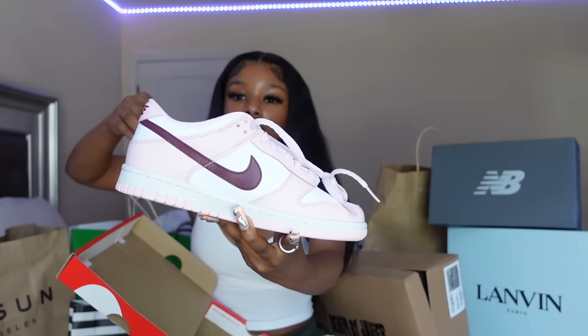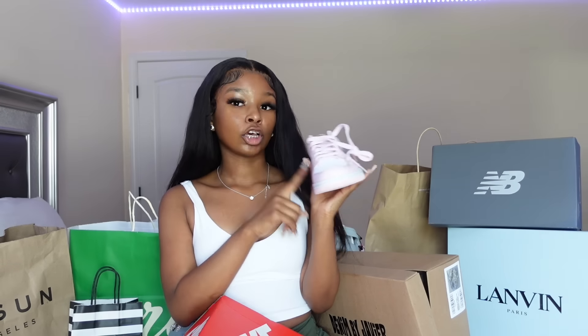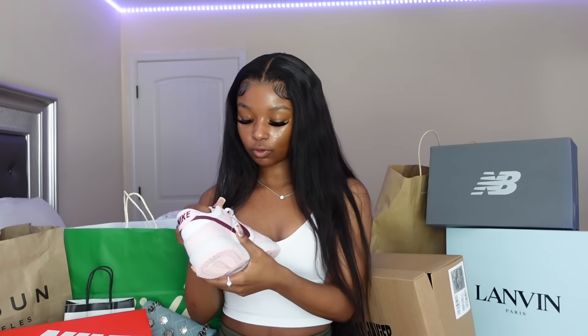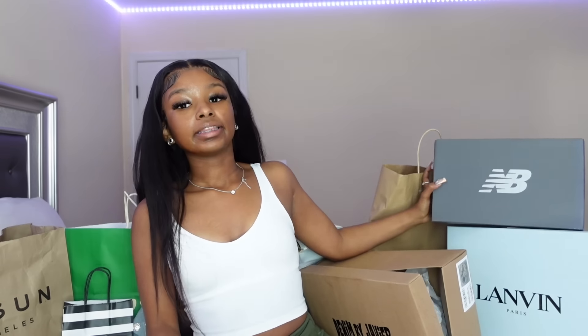First thing I'm gonna start with is shoes. I'm gonna start with these Dunks right here — I haven't worn these yet. These are a five and a half in kids or men's. These are super cute; these are supposed to be part of my first day outfit but I didn't end up wearing them. These are the Valentine's Day Dunks — they're pink and like burgundy. I got these from GOAT. I thought they were brown but they're not, but they're still super cute. These are my first pair of Dunks ever. They were around retail price, like 112 dollars.